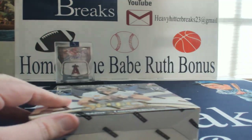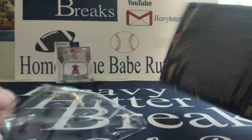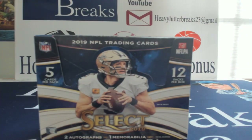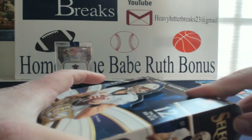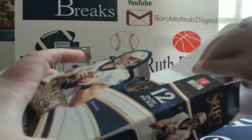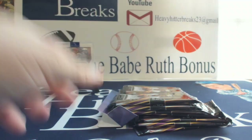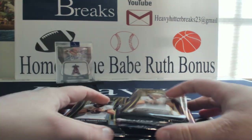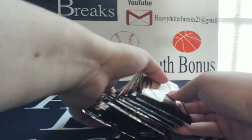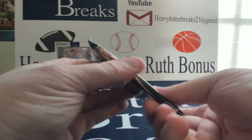If you're watching and you're new and you like breaking, head over to Facebook and check out Heavy Hitter Breaks. We're a group break page where I also do card shows. We're slowly growing and we offer very competitive pricing and have lots and lots of fun. If you like these videos, please like and subscribe, leave a comment, let me know what you like and what you don't like. All right, so I'm going to go pack by pack.